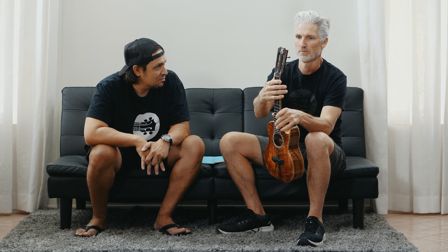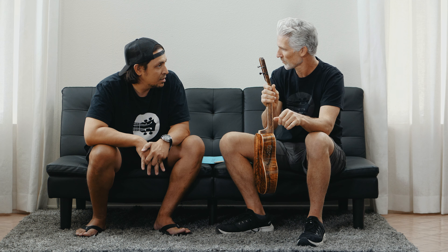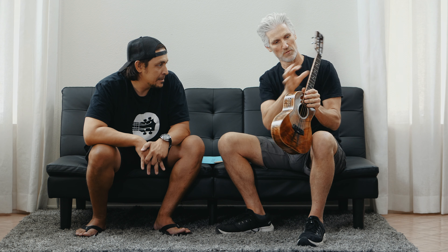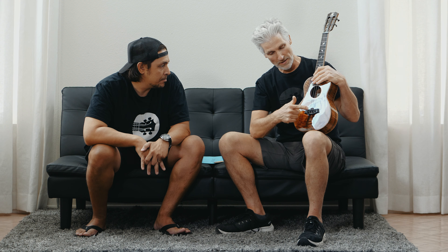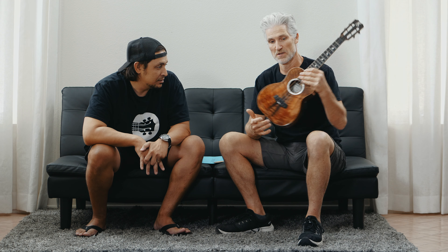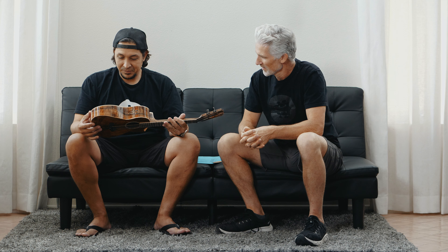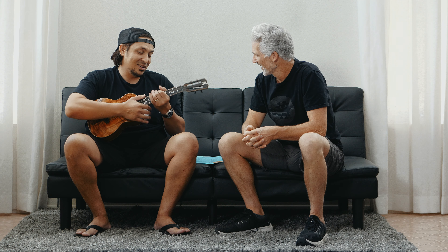Let's talk about the top — we've got the slotted headstock, the micro tuners on it, the Koa headplate, and then the flame maple binding on the side of the ebony fretboard with the compensated saddle and the through-body bridge. So everything you want — honestly, it's everything you want. Number 27, and there was some cool Hawaiian playing earlier too.